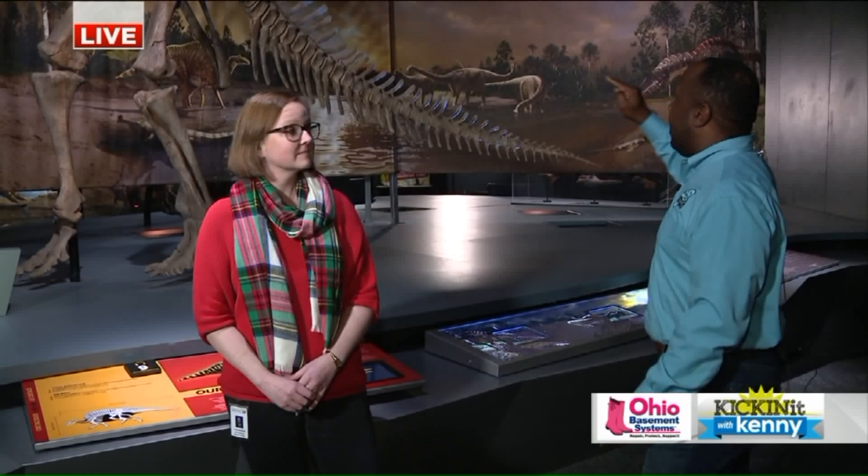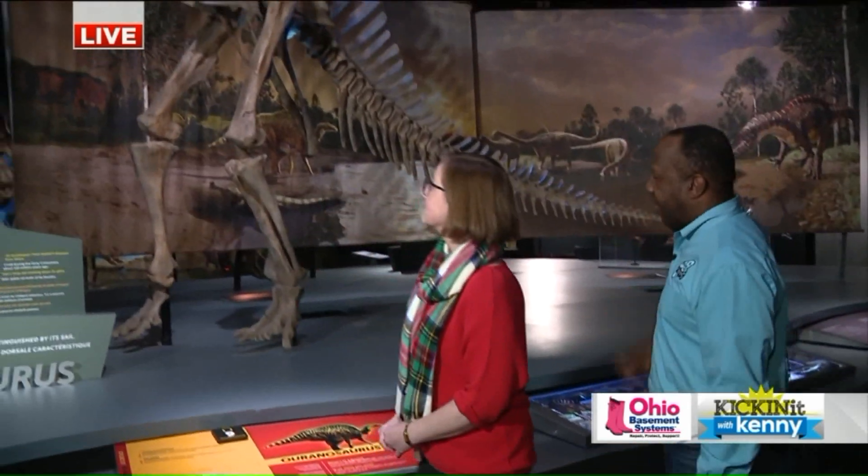So Amanda, for those who are joining us, we're looking at fossils and dinosaurs that were in Africa, Madagascar, South America, and Antarctica. So these we're going to look at now — they were found in Africa.